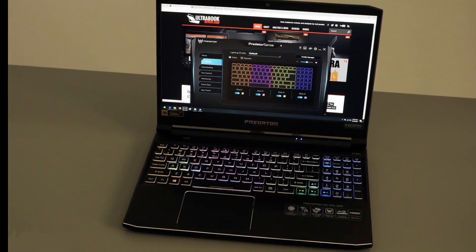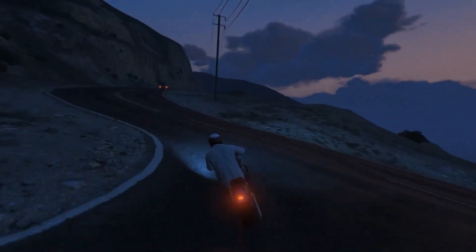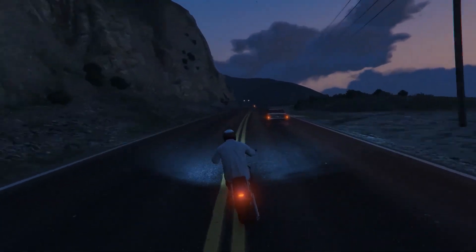Talking about the keyboard, this laptop has a full-size keyboard with a number pad. And as a gaming laptop, this doesn't lack RGB — you get 4-zone RGB backlighting, which you can customize as you want.